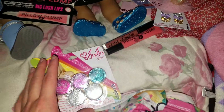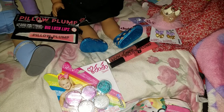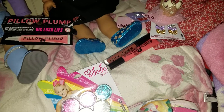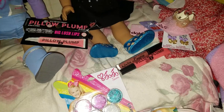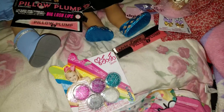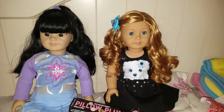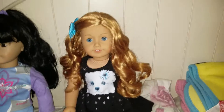Alright guys, so that was basically it for my haul video — this was a very short one. I was just having a really bad day today so I decided to stop by the mall. I had already gotten paid, so I thought, why not just splurge on some stuff? Those were the things I got, guys. I would like to thank you all for watching — please comment, rate, and subscribe to my channel. And let's welcome Brianna into the family!